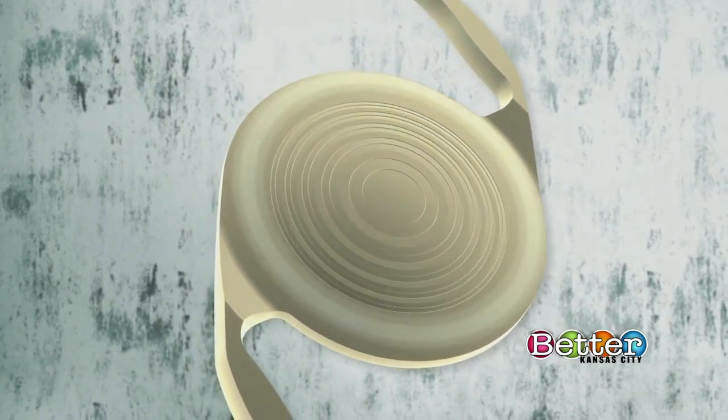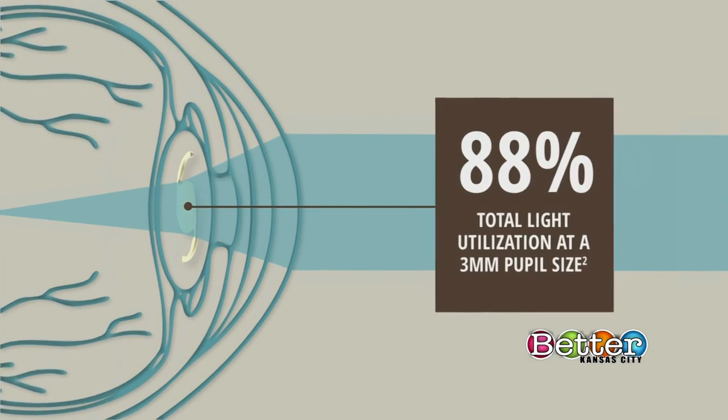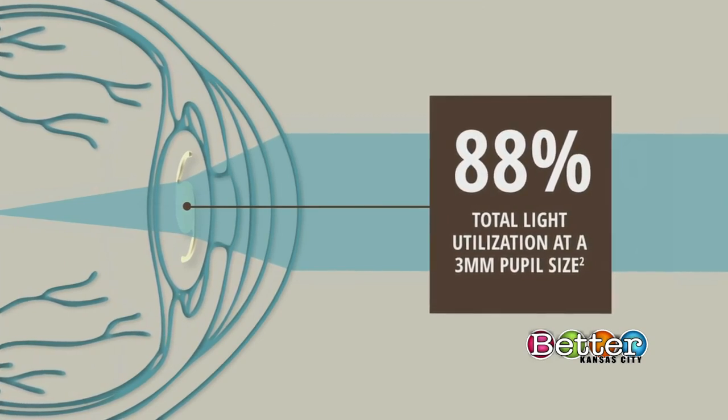The PanOptix is a trifocal IOL — so there are three focal points put into it. It uses something called Enlightened Optical Technology, which is the engineered term for those three focal points. Focal points are basically points in your vision where light coming in from that distance is focused directly onto the retina, so it's clear.